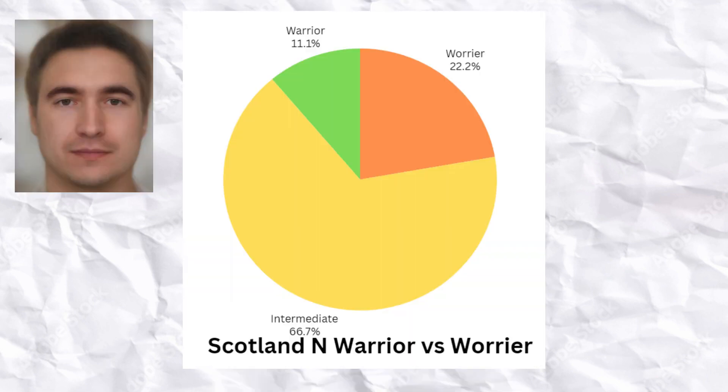Scottish Neolithic farmers had some predisposition to the warrior phenotype, which means lowered activity of the COMT, MAOA, and MAOB enzymes, lower rate of dopamine reuptake, higher dopamine levels, and lower stress tolerance. This is a typical phenotype for Europeans and very uncommon for non-Europeans.